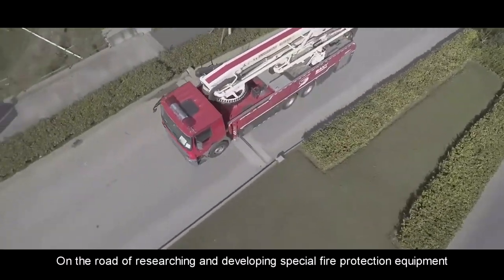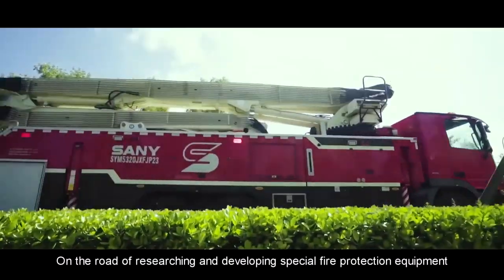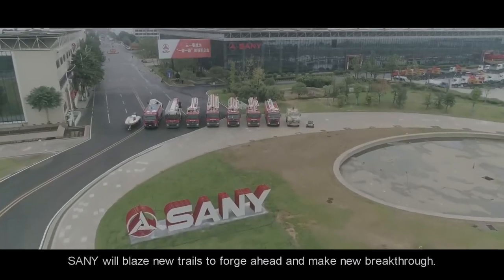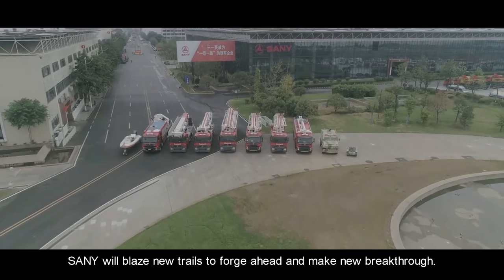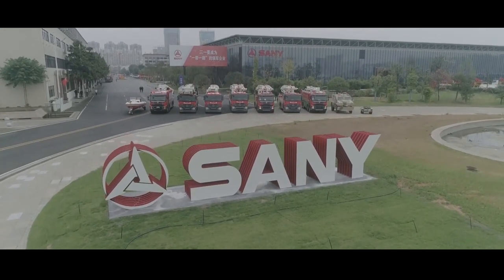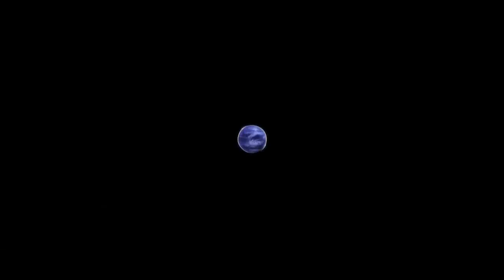On the road of researching and developing special fire protection equipment to protect urban fire safety, Sany will blaze new trails to forge ahead and make new breakthroughs. Quality changes the world.